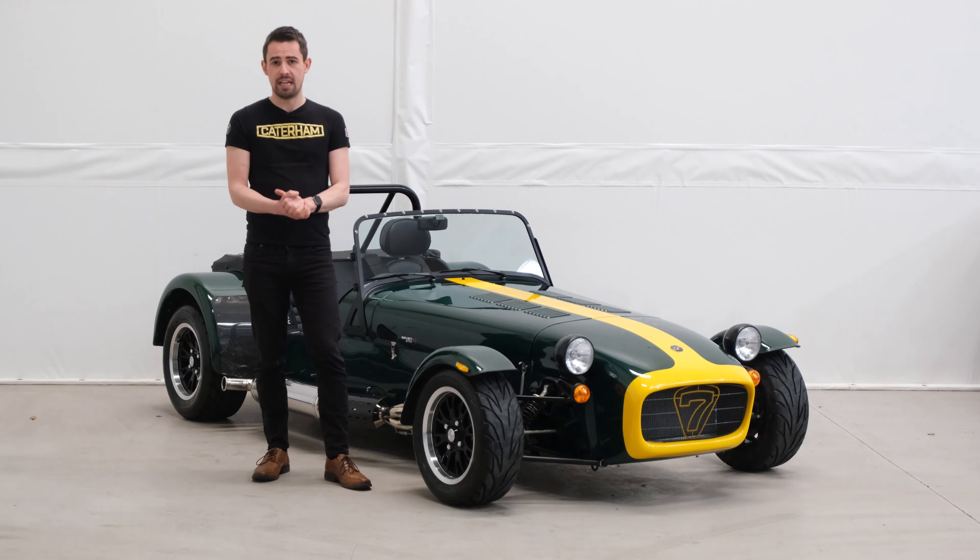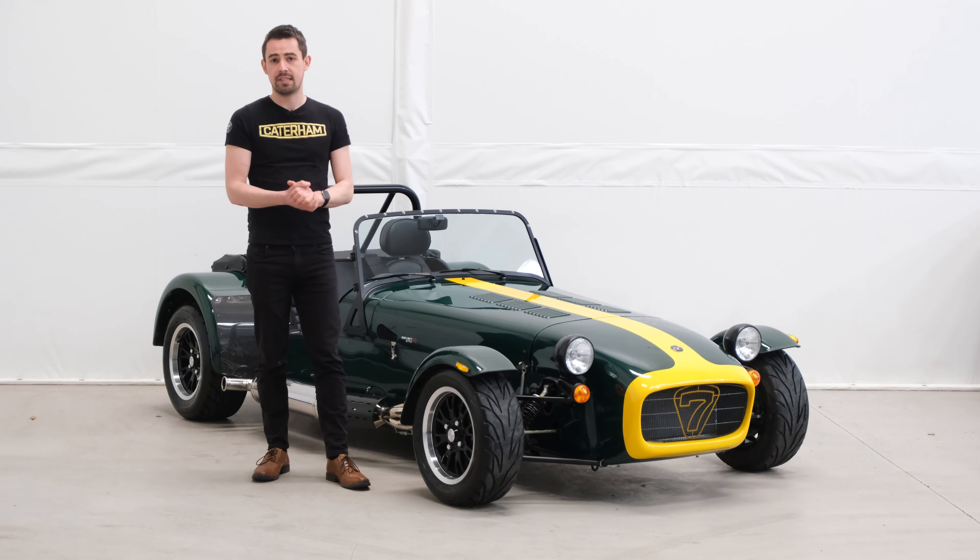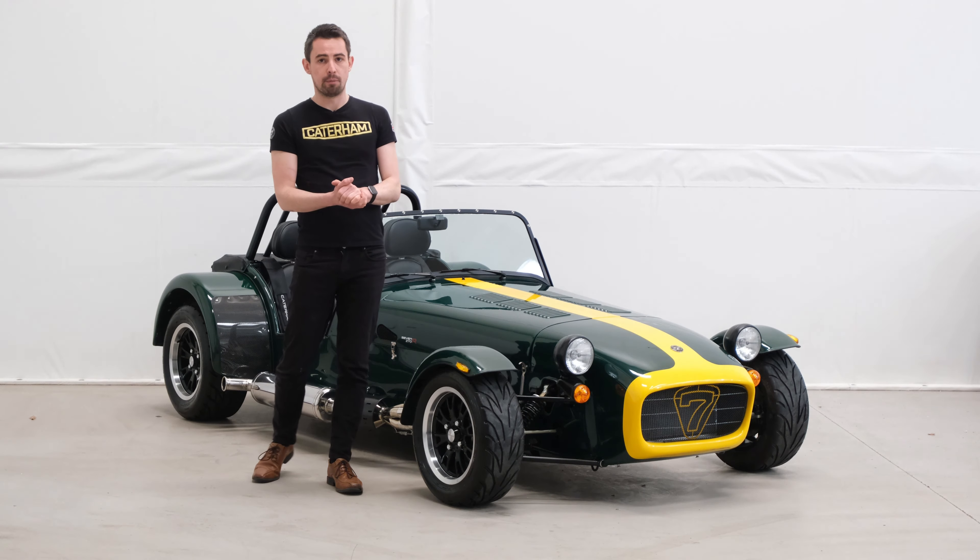Over and above the standard spec, we have 13 inch Apollo wheels in black with the polished rim. They're wrapped in Avon ZZS tyres and have a wider 8 inch rear wheel upgrade.